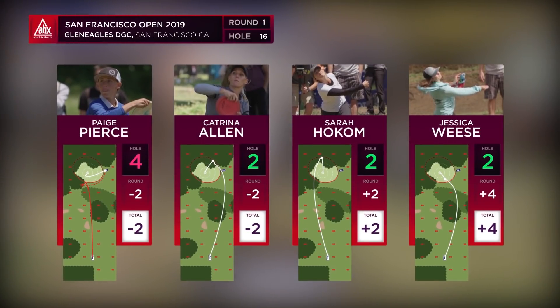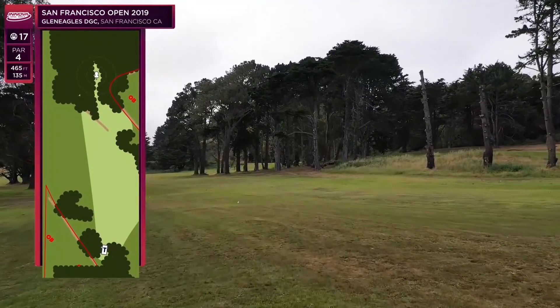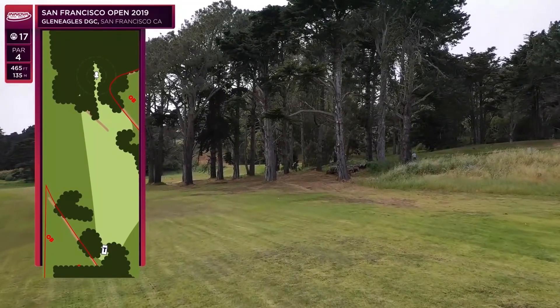A lot of players got the birdie on 16 — 32 percent of the field got a birdie, only 23 percent got par, and 45 percent got bogey. Really natural spread there — quite a stroke separator, which adds to the drama with two holes to go.